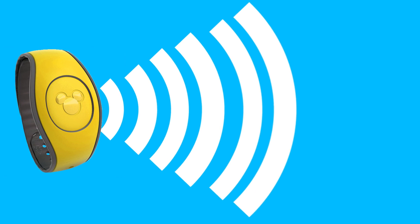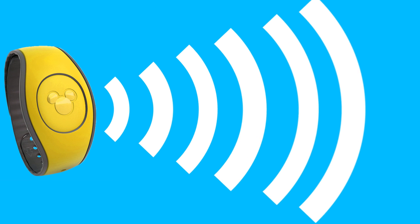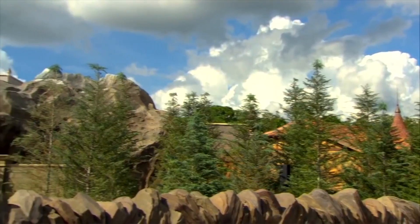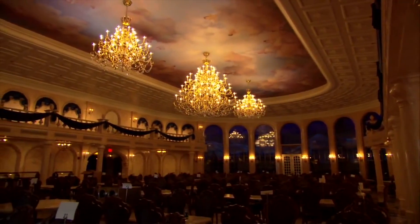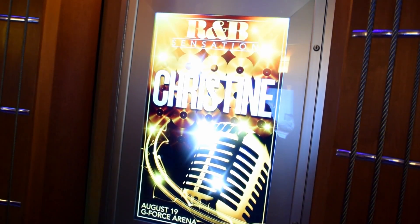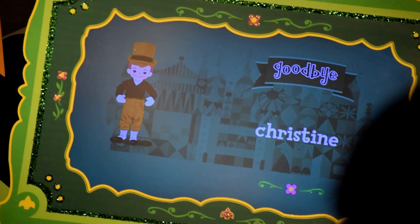That second component of the magic band — the ultra high frequency radio — is where the Disney magic happens. That's the part of the band that can be used from afar, meaning a sensor you don't see or even know about can read it and use the data to enhance your ride experience. It's hidden sensors in Be Our Guest that triangulate your position and let servers know what table you're sitting at. It's a sensor in the queue of Rock and Roller Coaster that allows digital concert posters to update with guests' names and hometowns. It's a hidden sensor in Frozen Ever After that scans your band to link your ride photo to your PhotoPass account. And yes, it's a hidden sensor at the end of It's a Small World that allows the ride to customize those goodbye signs with the names of guests.